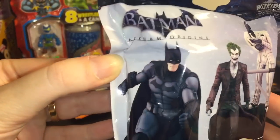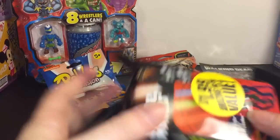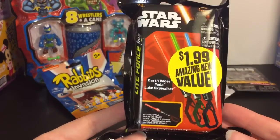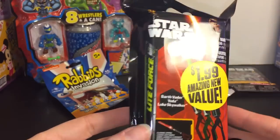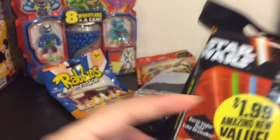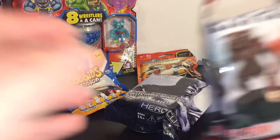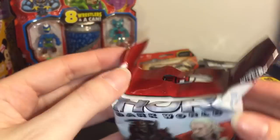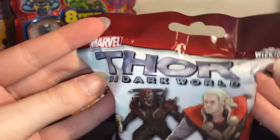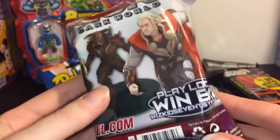They also had some HeroClix — this is Batman Arkham Origins, and they look pretty cool with the Joker and Batman. Then for a dollar 99 there were these Star Wars lightsaber keychains. I found one once and then never saw them for a while, and then they had a bunch more so I was really happy to find one. Then the last item is another HeroClix pack, this one for Thor: The Dark World. I'm hoping to get Thor!